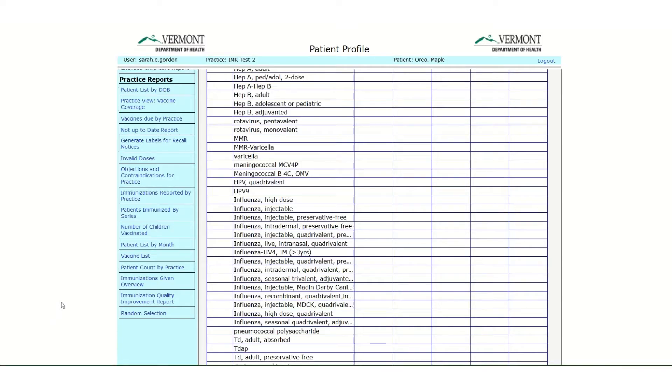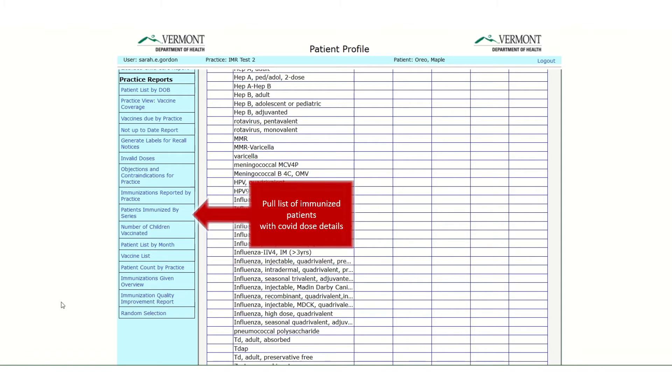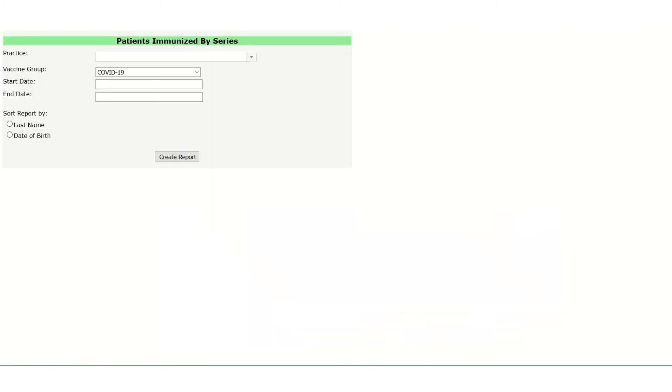Many patients in your practice have already received one or more doses of COVID vaccine. The Patients Immunized by Series report will select and print a list of your patients in a selected age range who have received one or more doses of COVID vaccine. The report shows which type of COVID vaccine each patient received, as well as listing all doses. Find the blue navigation bar on the left of the vaccine grid and select Patients Immunized by Series. Choose COVID-19 for the vaccine group. This vaccine was released 12-15-2020, so use that as the start date. The end date should be today's date. Choose whether you want an alphabetical list or a list by date of birth, and choose Create Report.